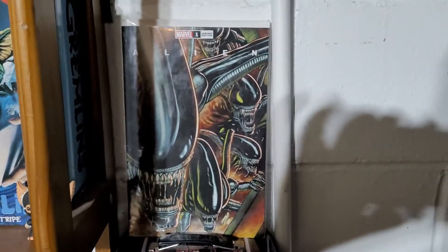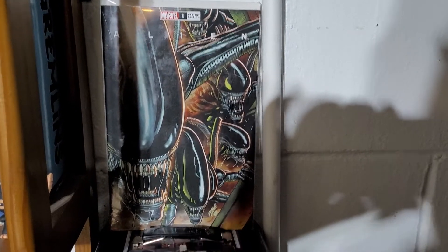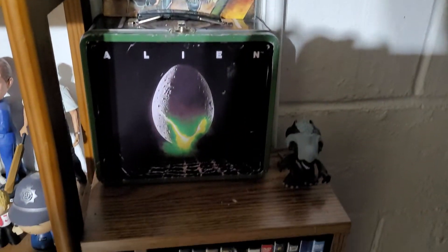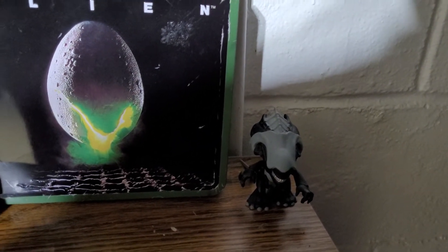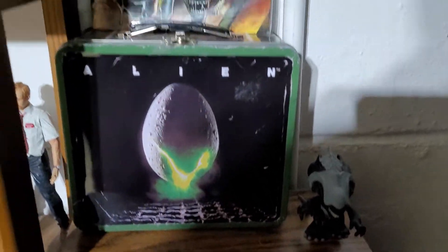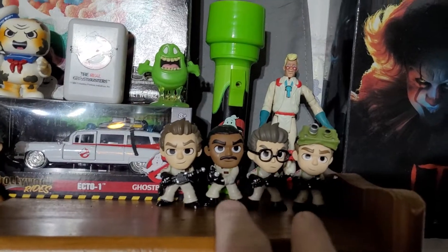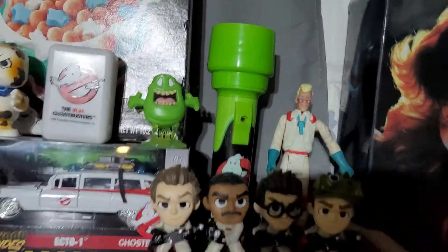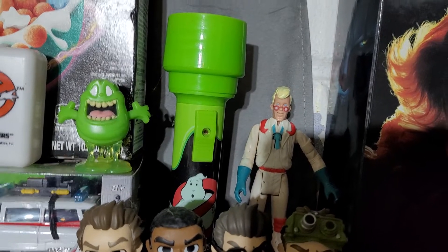Down here I have an Alien number one comic, a lunchbox with the thermos, and an Alien Queen mystery mini. Up here I have Ghostbusters — the four mystery minis, the Real Ghostbusters Venkman.